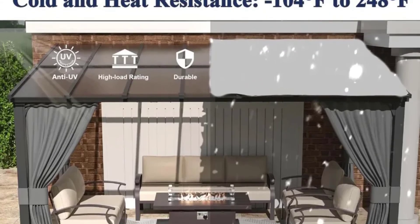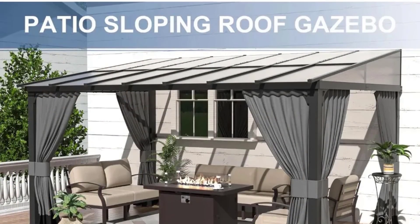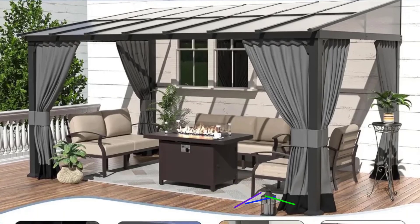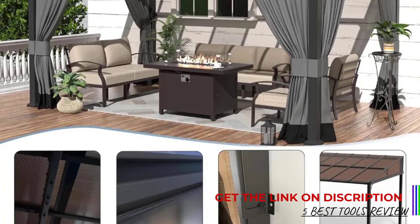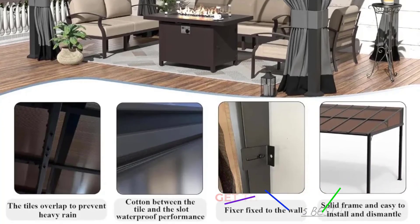The hardtop design is not only stylish but also functional. The water-resistant feature has proven effective during rainy days, keeping the area underneath dry. Additionally, the gazebo offers 99% ultraviolet light protection, which is crucial for sunny days, ensuring we can enjoy the outdoors without worrying about sunburns.